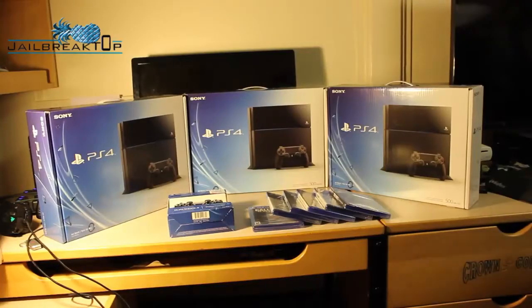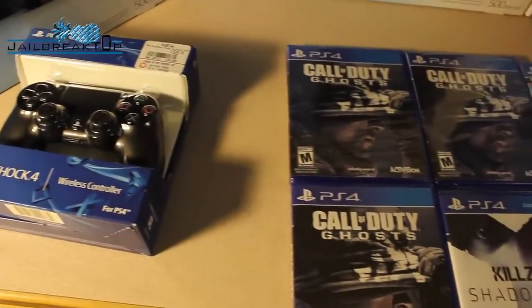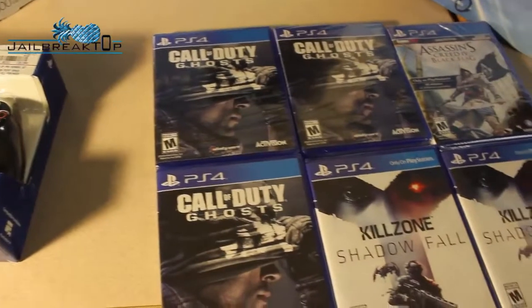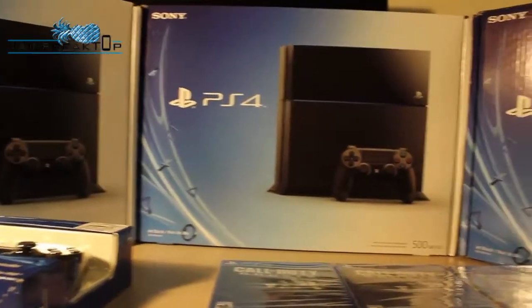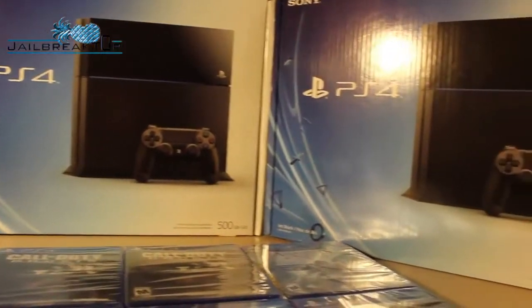Hey guys, it is November 15th, the release day of the PlayStation 4. Before I get into this triple unboxing, I want to apologize for the lighting — I filmed this last night and living in the dorm can make these videos a little complicated. Anyway, we picked up PlayStation 4s; I got an extra controller and a few of the launch titles.